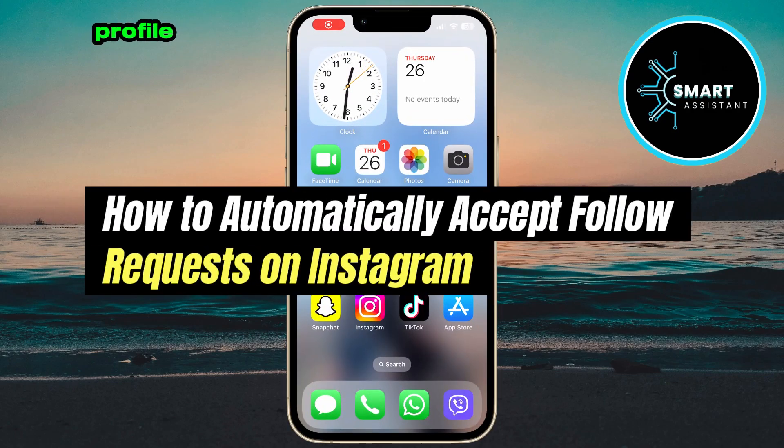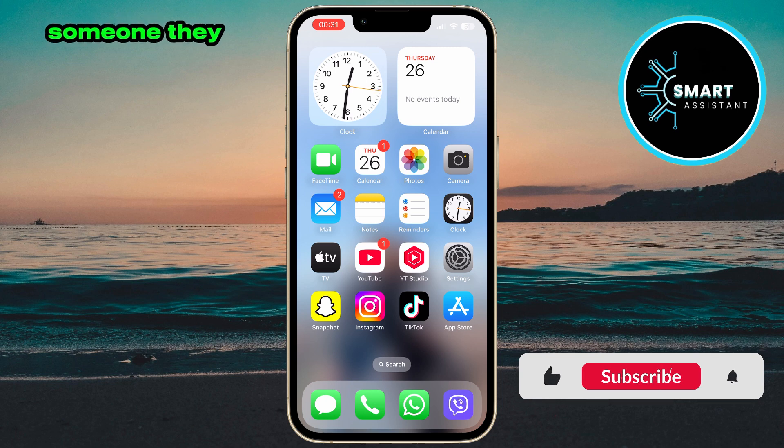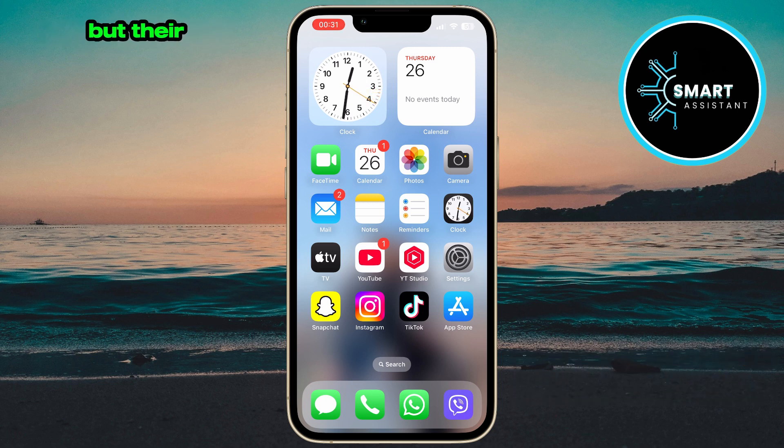If you have a private Instagram profile, you know how quickly follow requests can pile up, especially when you're trying to build mutual connections. You follow someone, they accept your request, and then they want to follow you back, but their request is stuck waiting for your approval. In this video, I'll show you how to enable a setting that automatically accepts follow requests from people who want to follow you back, as long as you've already followed them first.